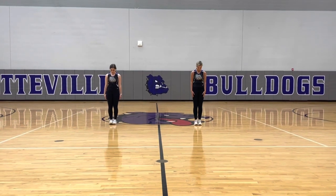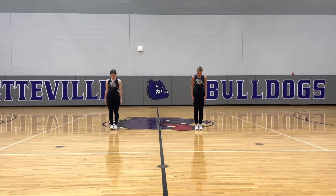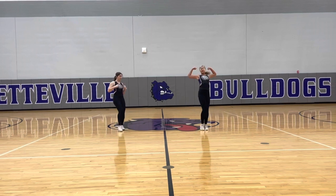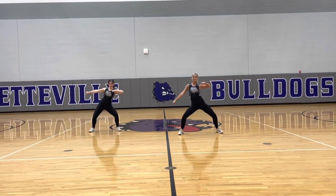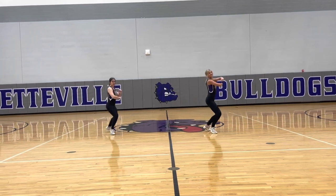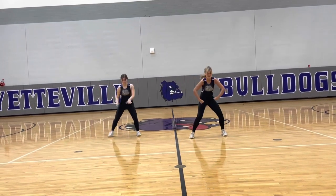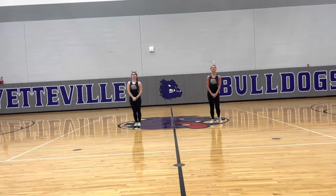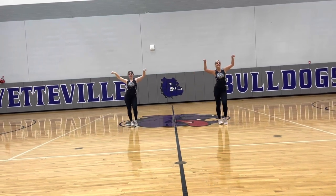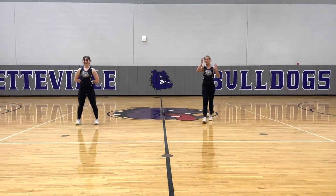This is the hip-hop genre to the front set with music. Ladies, your music is on. And that is the hip-hop dance to the front with music.